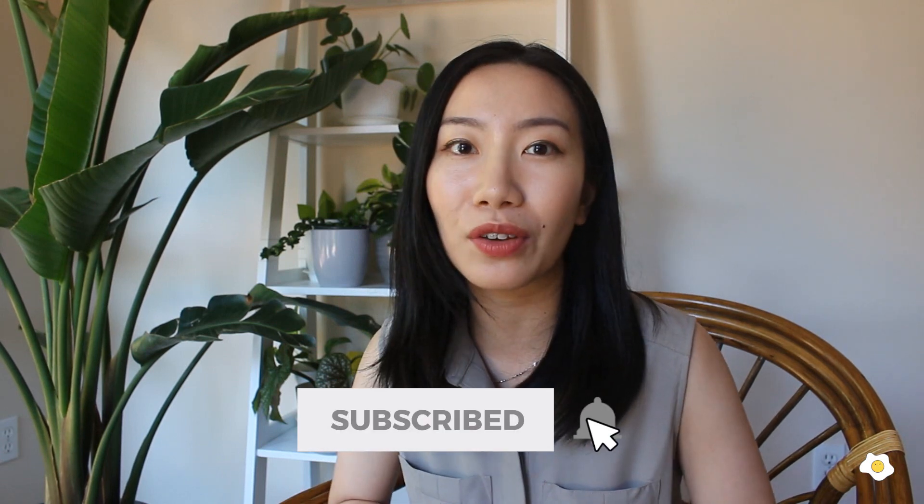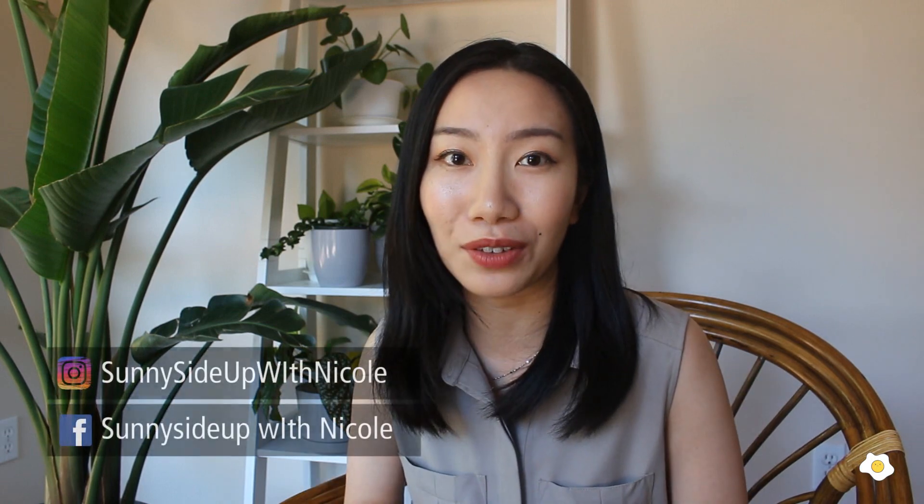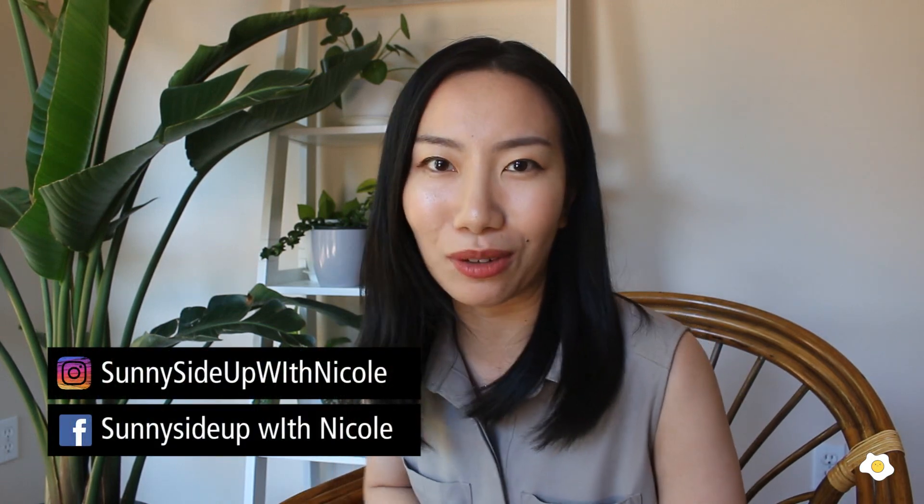All right, that's it for today's video. I hope you guys enjoy it. Don't forget to subscribe to this channel if you like this kind of content. This is Nicole — I'm so glad to have you, and I will see you guys in my next one. Bye bye.